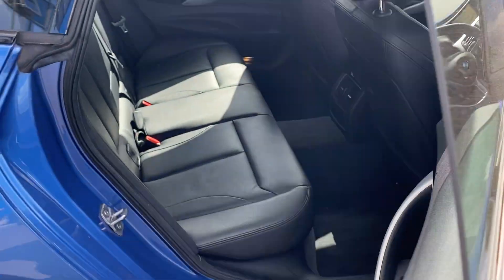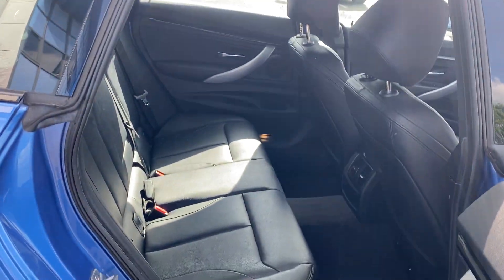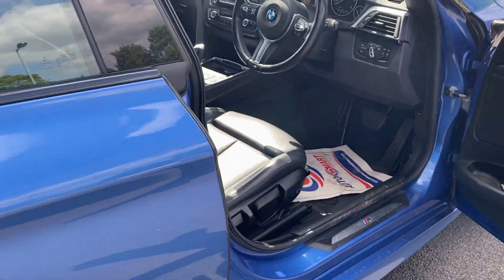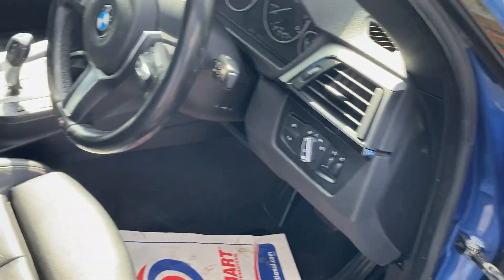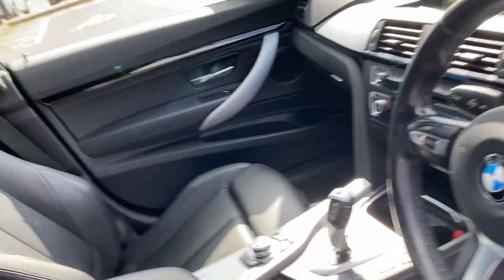In the back there's a full leather interior, electric windows and mirrors obviously. Step inside the car.